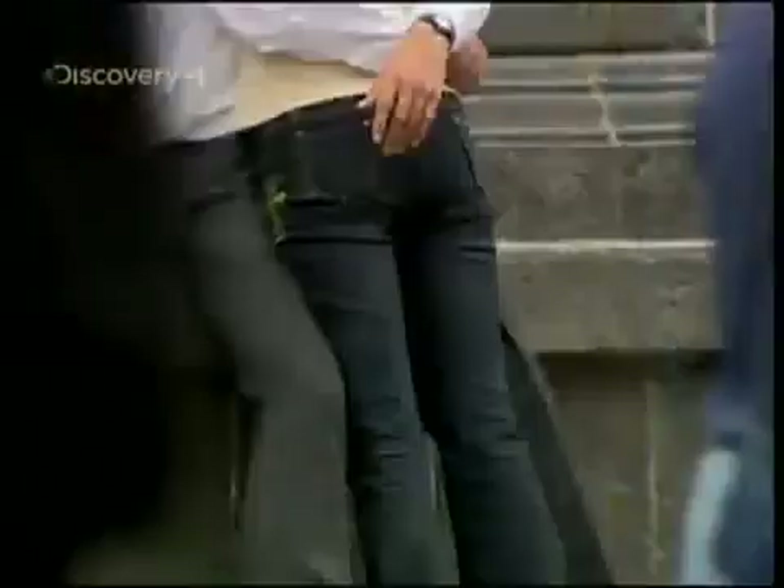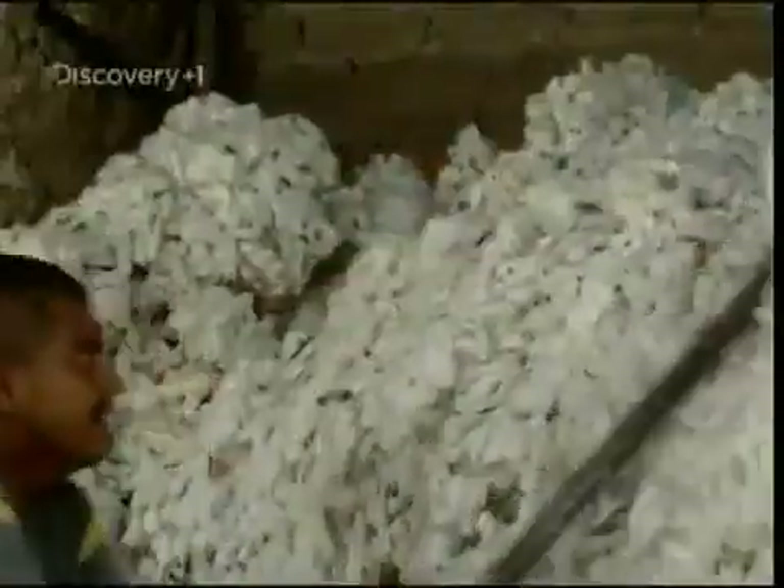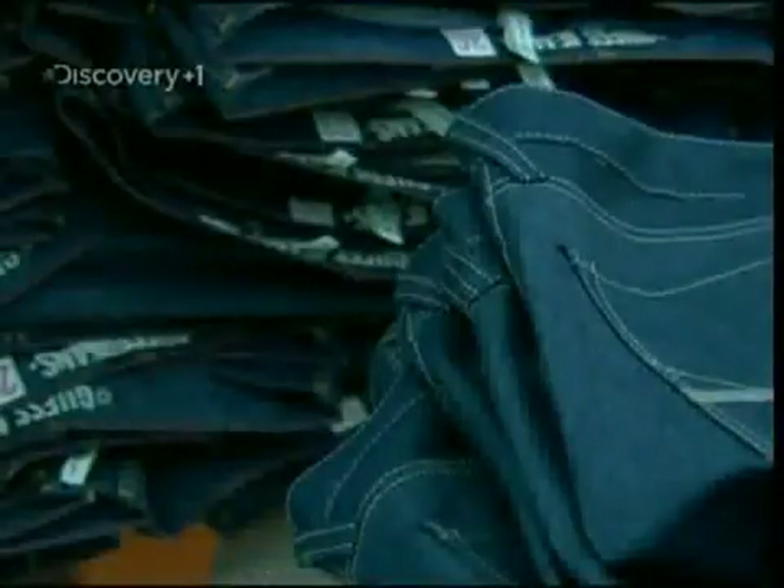450 million pairs are sold every year in the US alone, and worldwide the denim market is worth around $40 billion. But every pair of jeans has made an amazing journey from the cotton field to the high street store.